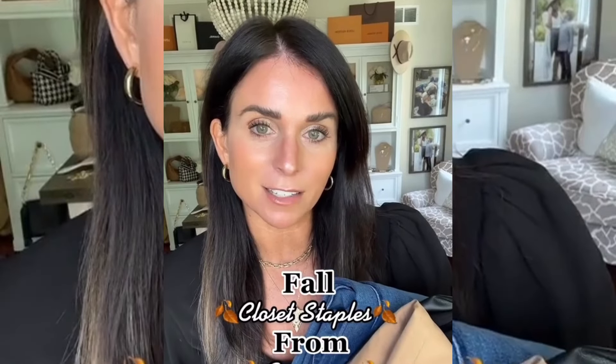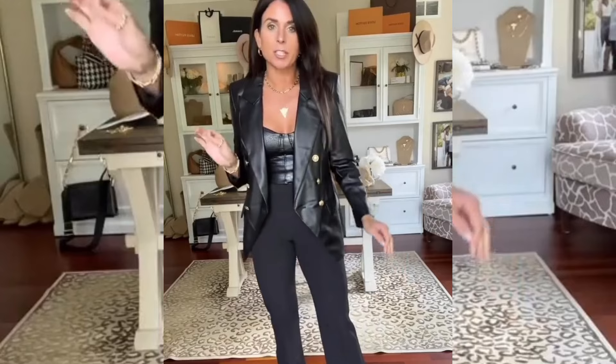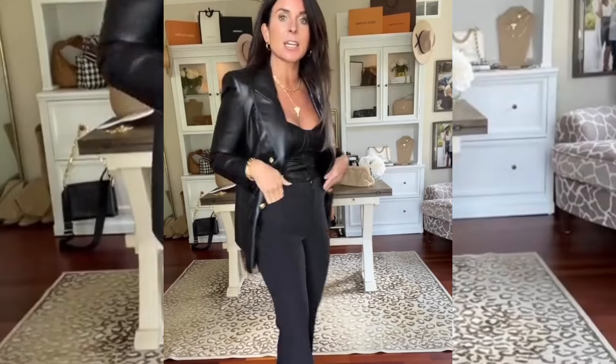We just got in some amazing closet staples and fall pieces from Express. Let's do a tryout. If you have been looking for the perfect trouser pant, look no further. The editor pant from Express is literally the most perfect fit. This is the mid-rise flare. I am wearing my regular size four long.